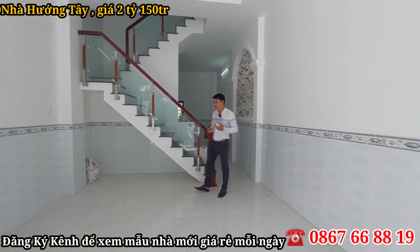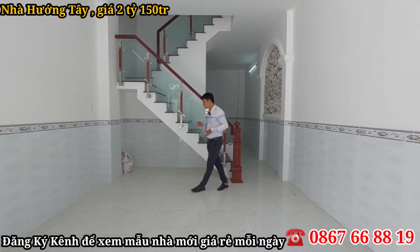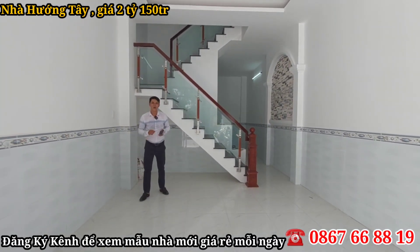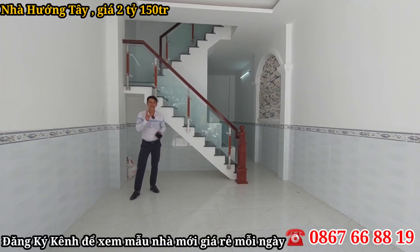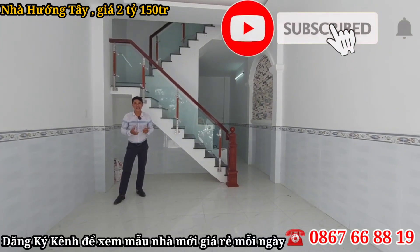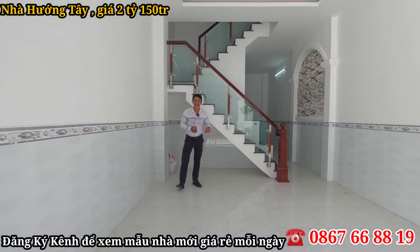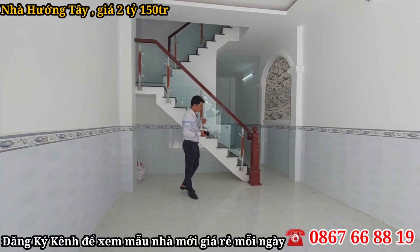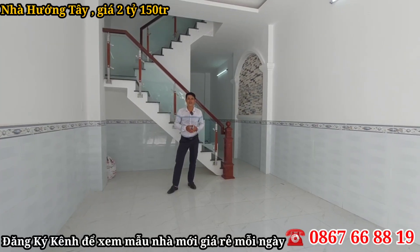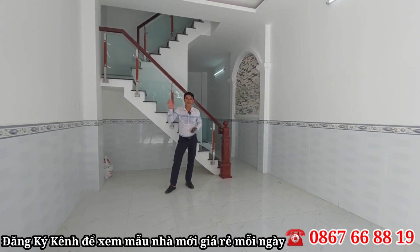Bên chị Nguyễn bán với mức giá đúng 2 tỷ 150 triệu nha cô chú anh chị. Đúng 2 tỷ 150 triệu là có thể sở hữu ngay một nhà ngang 4m dài 17m, thiết kế một trệt hai lầu, ba phòng ngủ, ba nhà vệ sinh và một sân thượng. Cô chú anh chị xem đến đây nhớ đăng ký kênh cho Triều Nguyễn. Nếu muốn đi xem nhà thì liên hệ ngay để được hướng dẫn chi tiết hơn. Triều Nguyễn xin chào và hẹn gặp lại trong những video lần sau nha.